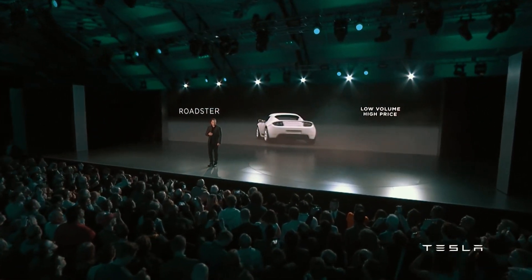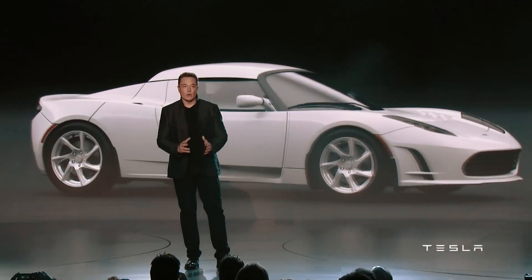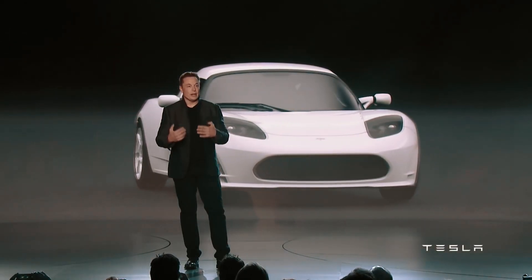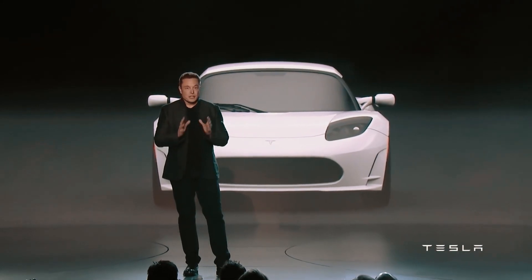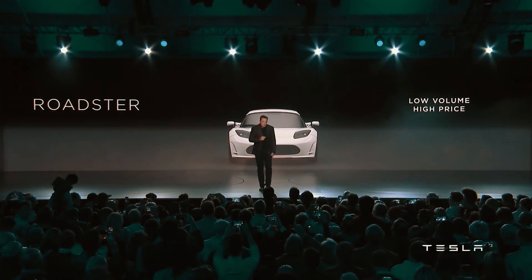There's another update we can't overlook. Sentry mode improvements now include headlight flashing, indicating that your vehicle is recording when a threat is detected — it's another layer of security for your Tesla.